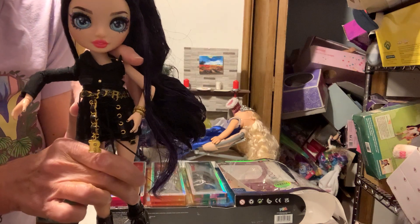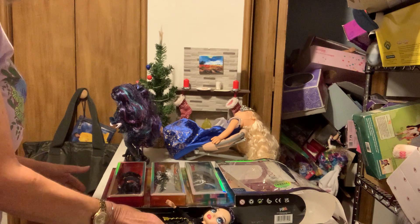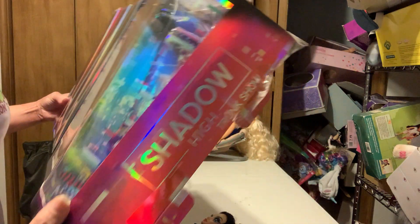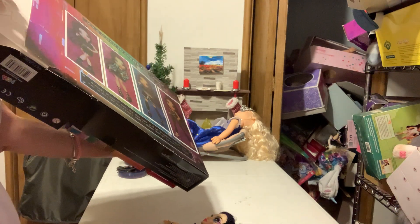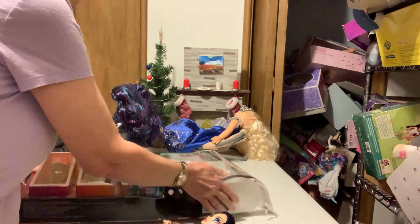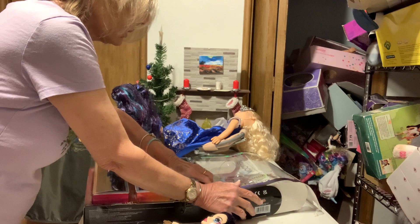So that is Ainsley herself. I love the outfit — very cute. Got the comb, and she does have a stand in here somewhere. I'll show it.